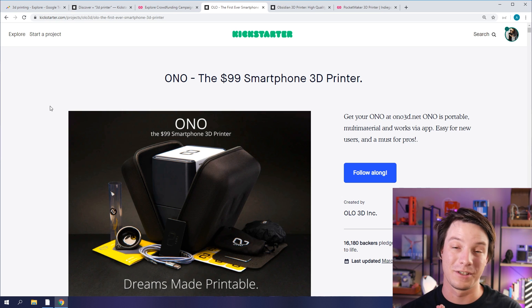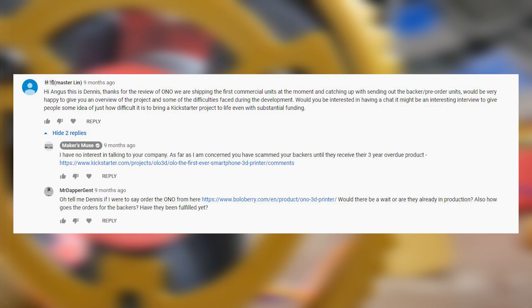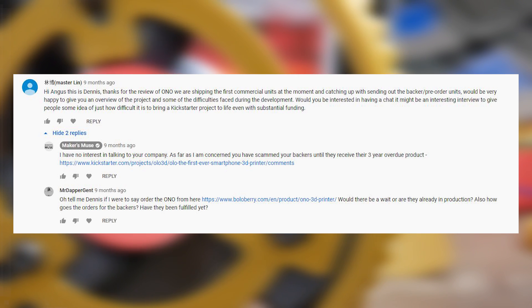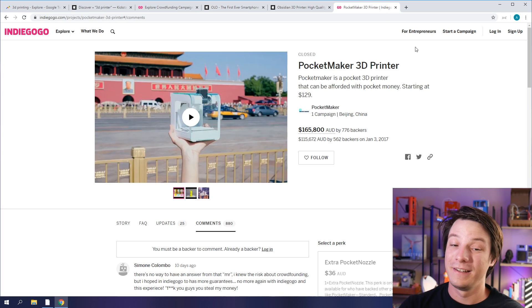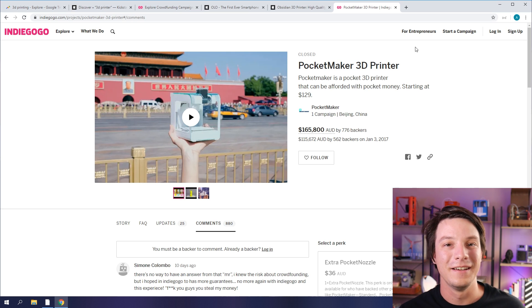It could have been just a complete failure. Someone did contact me after I did a video on the Ono and said a few things that sounded a bit too like excuses to me. The next one is the Pocketmaker — I almost backed this one, actually — and this one never shipped either. So you have a lot of irate customers and backers. What can you do? It's been years — 2017 — and they've never gotten their product. I don't think they're ever going to get it, and it looks like the updates have stopped.